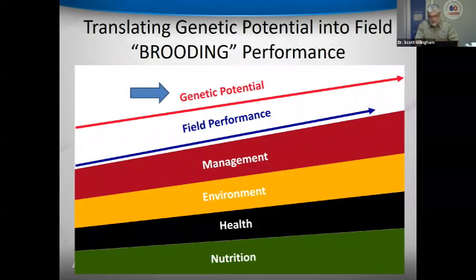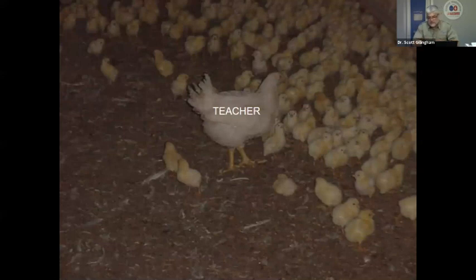Brooding is not 100% genetics. To achieve good field performance, we need to focus on management — putting 'man' back into management. We need to look at the environment chicks are placed in, health measures, and nutrition. There is no such thing as 100% heritability for early brooding performance, whether dealing with layers, broilers, or turkeys. Genetic potential must be optimized through management, environment, health, and nutrition.